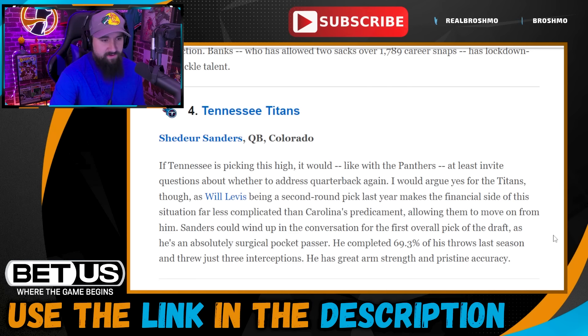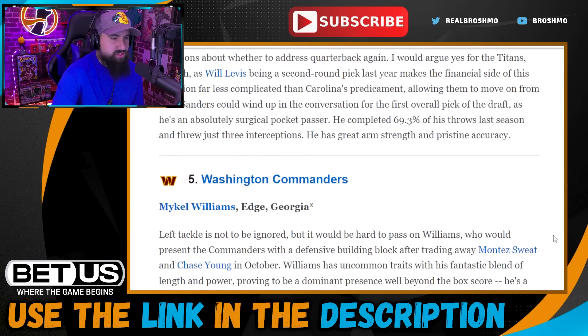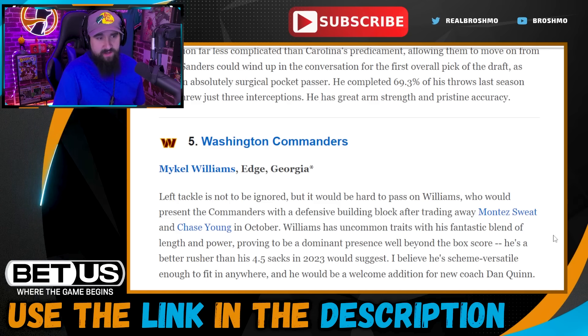Pick five: the Commanders go with Mykel Williams out of Georgia — a guy with all the tools who just needs the production. I get it, you're shooting on a guy with upside. He had like an 8% pass rush win rate last season, so you definitely need to see consistency. We're gonna get a good look at it this weekend against Clemson — pretty solid offensive line — so let's see what he can do.